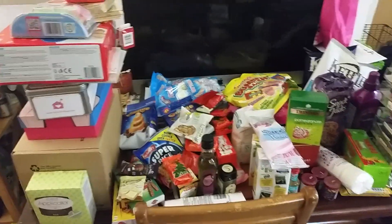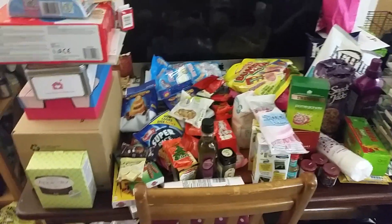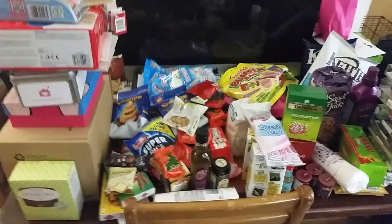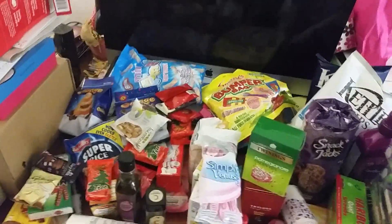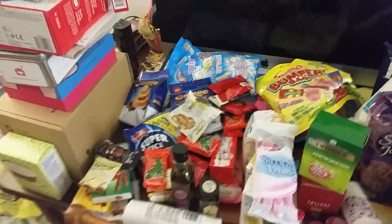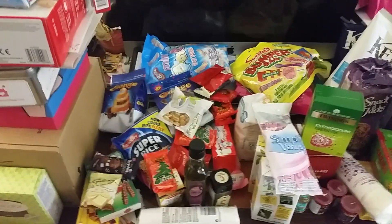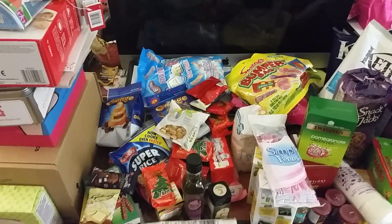Hi guys, hope you're all okay. I think this is possibly the biggest grocery haul I've ever done — it is massive. I'm gonna go as quickly as I can. This fortnight shopping comes from Tesco's.